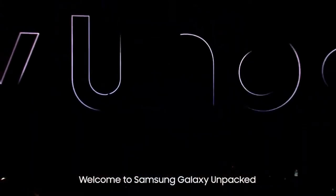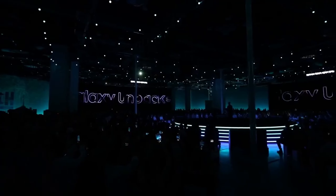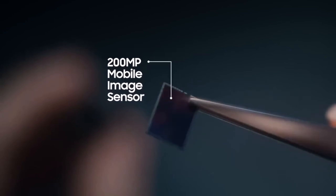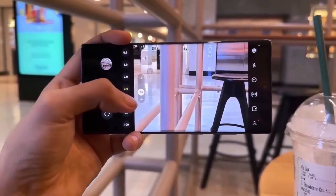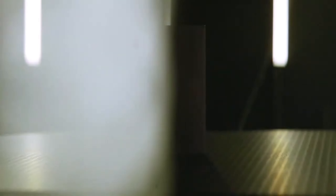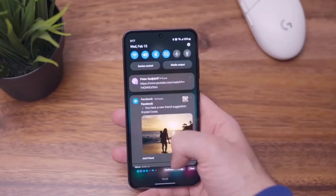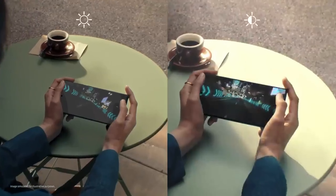Other changes introduced with the Galaxy S23 launch earlier this year will stick around for the Galaxy S24. The Ultra and Plus models will continue to offer 256GB of storage in their base models, while the standard S24 will start at 128GB. The Galaxy S24 and Galaxy S24 Plus will offer larger batteries than their predecessors — 4,000 mAh and 4,900 mAh respectively — while the Galaxy S24 Ultra is tipped to offer the same 5,000 mAh power pack as before.